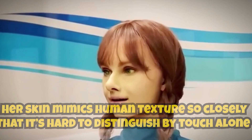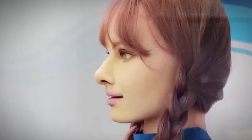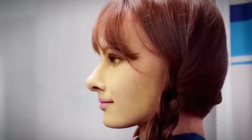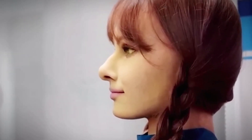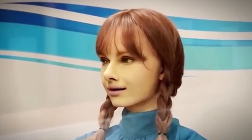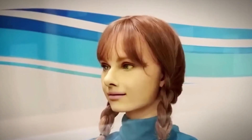Her skin mimics human texture so closely that it's hard to distinguish by touch alone, while her facial expressions can convey subtle emotional responses — from a smile to a thoughtful pause. The next step in Android N's development includes AI-powered conversational abilities, enabling her to carry on fluid, human-like interactions. Her combination of physical realism and evolving intelligence makes her one of the most advanced humanoid robots ever publicly unveiled.